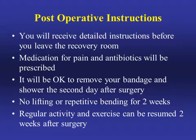For postoperative instructions: when you're in the recovery room, a family member and yourself will receive detailed instructions before you leave. You'll receive medication for pain and antibiotics. It's okay to remove your bandage and shower the second day after surgery. No lifting, repetitive bending, pushing, or pulling for two weeks. Regular activity and exercise can be resumed two weeks after surgery, after which you can do all the activities you normally would before the device was implanted.